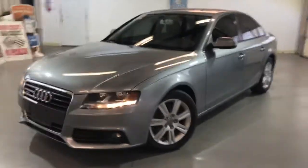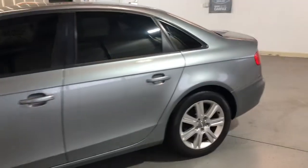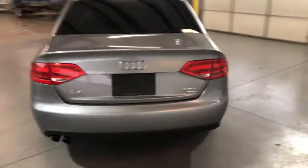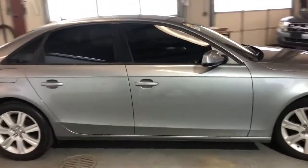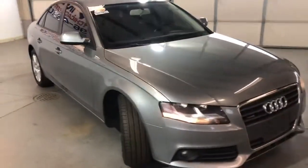Very nice and clean 2010 Audi A4 2.0 Turbo Quattro with just 87,000 miles on it, and it's hard to find the 6-speed manual transmission vehicle. It is all wheel drive, tinted windows, alloy wheels, all matching tires all around. Body looks very nice and clean. It runs great.